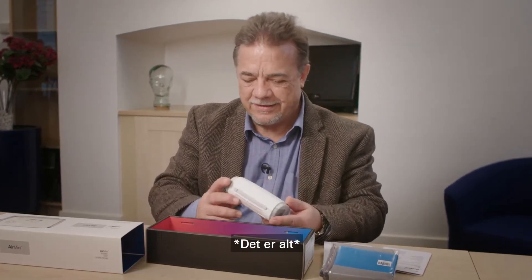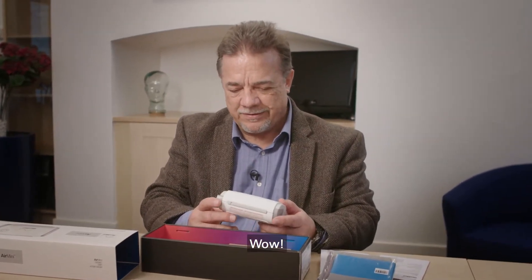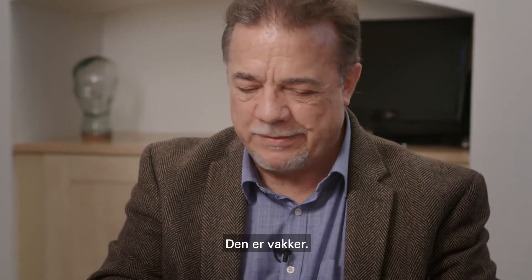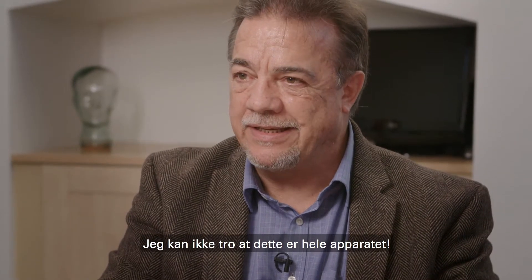This is it? This is it. Wow. This is really tiny. This is beautiful. I can't believe this is the whole device.